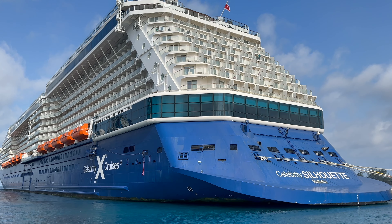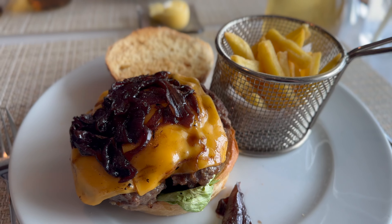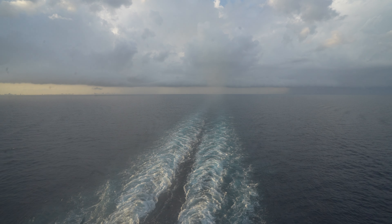We are boarding the Celebrity Silhouette. This is one of Celebrity's older ships, and in today's episode we're going to be trying some food and exploring some of the more unique spaces aboard this ship. So let's get out and live a little.